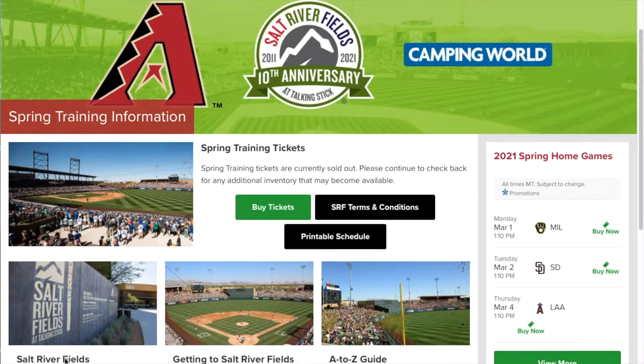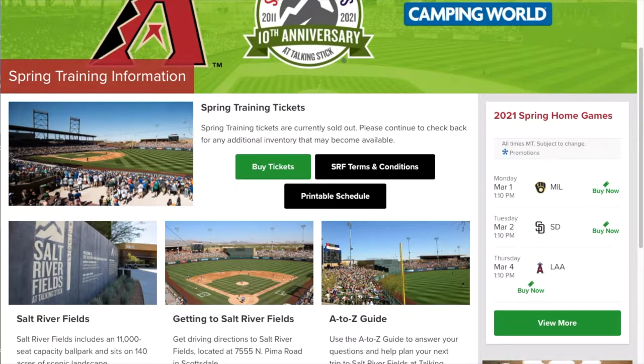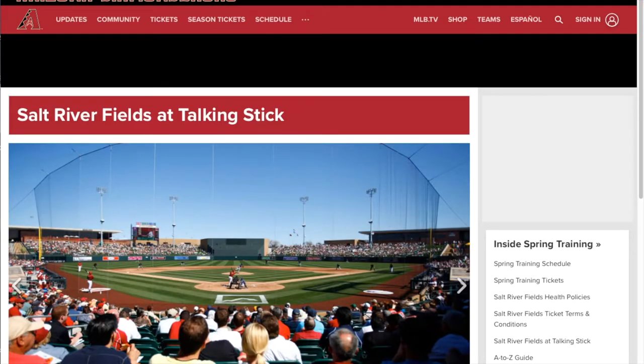They play at Salt River Fields. It has a seating capacity of 11,000. The Arizona Diamondbacks, San Francisco Giants, and Colorado Rockies all play at the Scottsdale location.